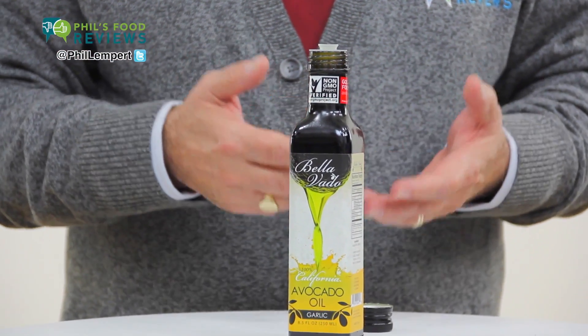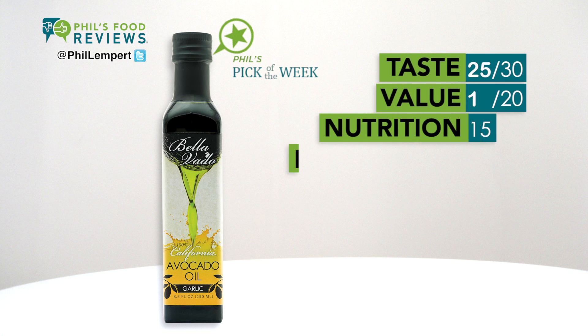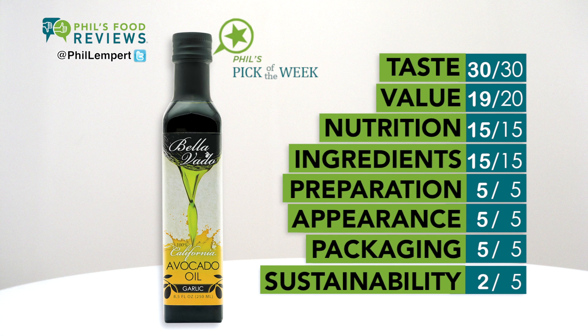And of course, for cooking and sautéing. Avocado oil has a high flashpoint — up to 480 degrees — so it's perfect for high heat cooking.